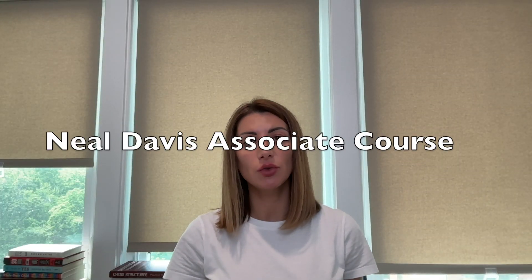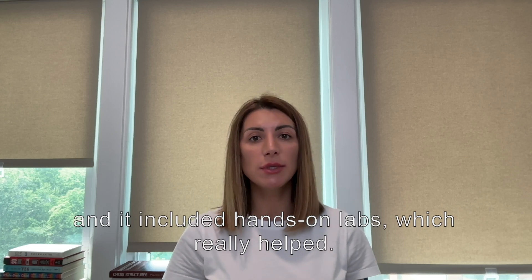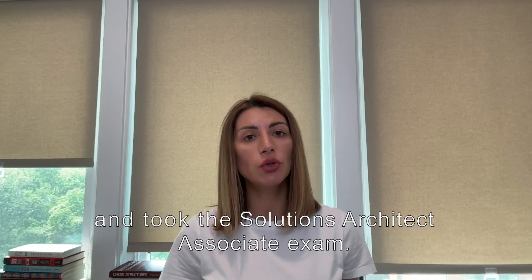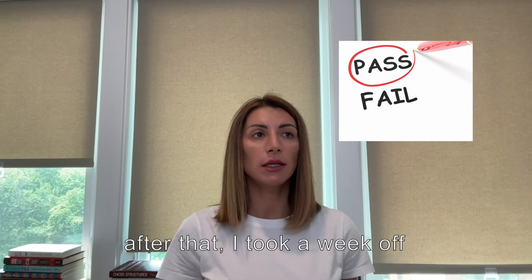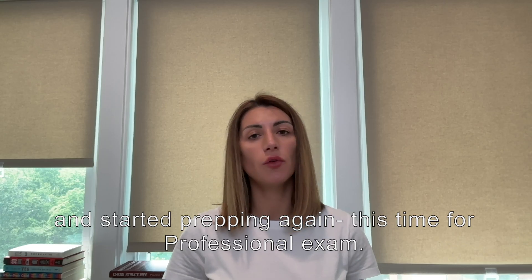So I switched gears. I bought Neal Davis's associate-level course, also on Udemy. That course went much deeper and included hands-on labs, which really helped. I did the labs alongside the videos to retain more info. Then I bought Neal's practice tests and took the Solutions Architect Associate exam. I passed that. After that, I took a week off and started prepping again, this time for the professional exam.